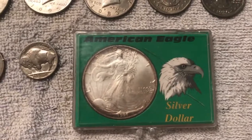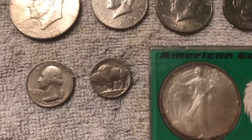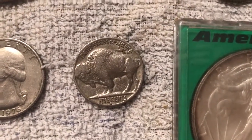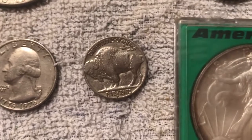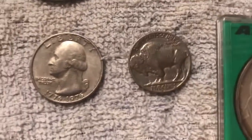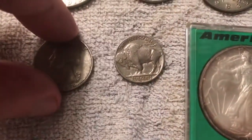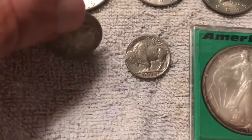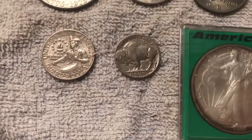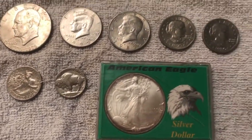I also have this little buffalo nickel — it's a 1937, and I'm not quite sure how much it's worth, but it's probably not worth much at all. And I also have my bicentennial quarter. You don't see these too much around anymore either. I don't even know if they still make these, but this is what I have.